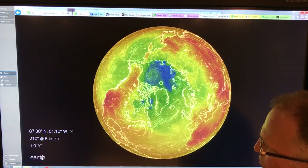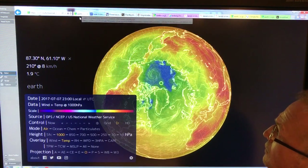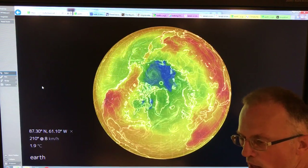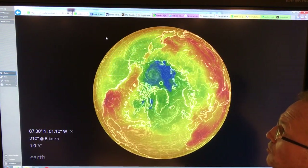Play around yourself and have a look at this software. I'm going to talk about a couple of events that have been occurring recently as a result of these very wavy and distorted jet streams.